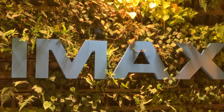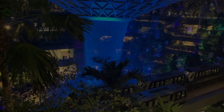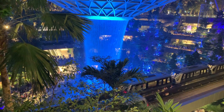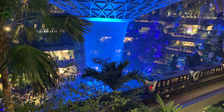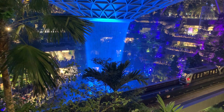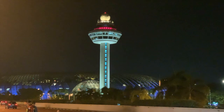It also features IMAX theaters and a 130-room hotel based within Jewel. Discover Jewel — a stunning 137,000 square meter indoor sanctuary home to world-class experiences and award-winning airport services. This is Jewel Changi Airport.